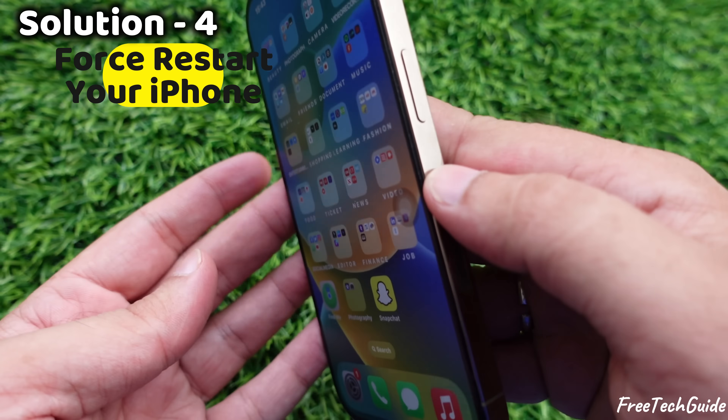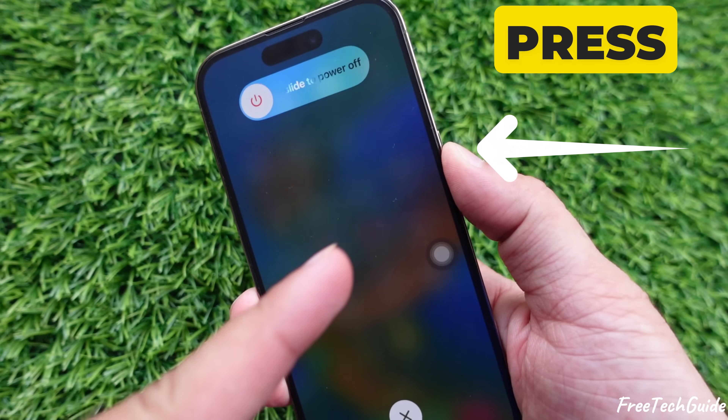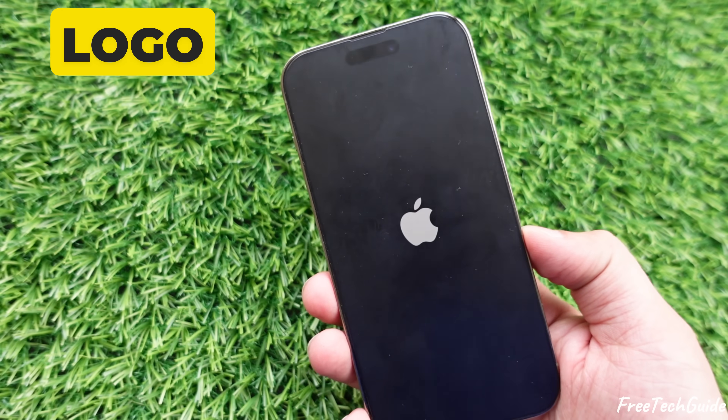Solution 4: Force restart your iPhone. Press and release the volume up button, then press and release the volume down button. Hold the side button until the Apple logo appears.